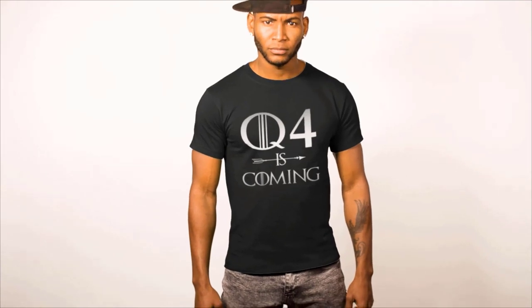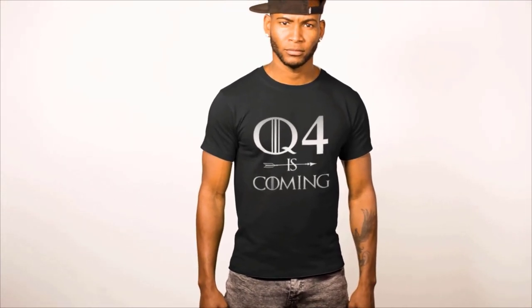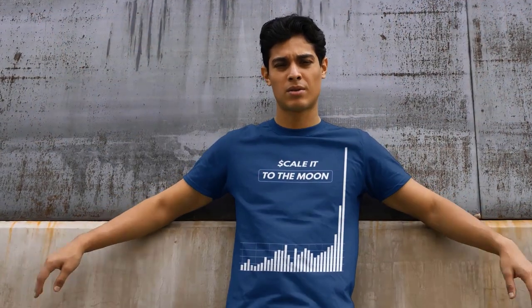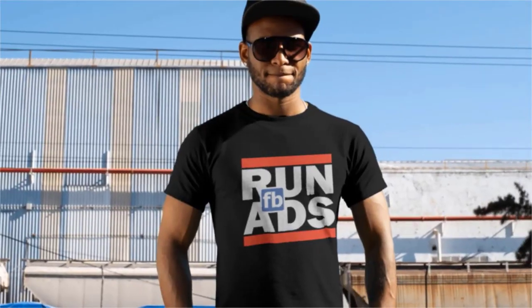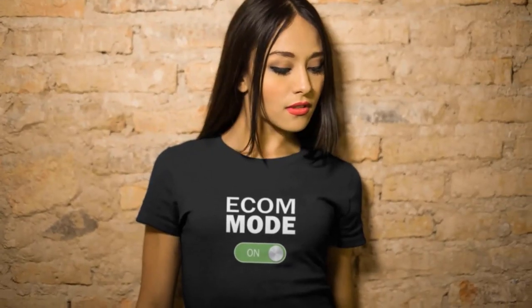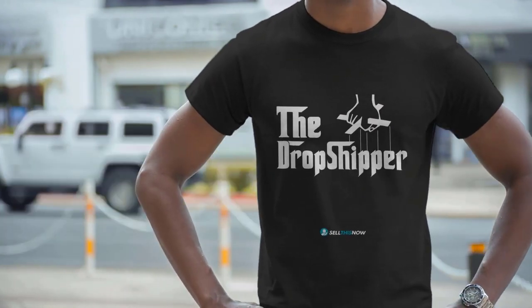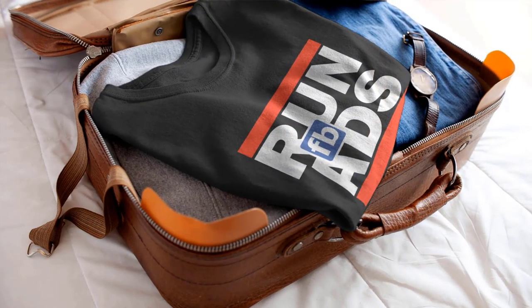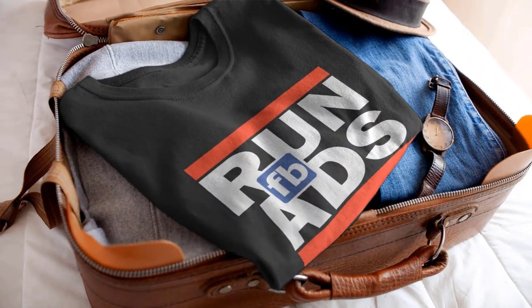Are you ready for the fourth quarter? Sell This Now is celebrating this fourth quarter season with the opening of our merch store. All our t-shirts are designed to be conversation starters around e-commerce and dropshipping. My hope is that friends, family, colleagues, even strangers will start up conversations and ask questions about e-commerce — and maybe, just maybe, you might even meet some e-com minded friends. After all, if I spotted somebody walking around in a Sell This Now shirt, I'd have a hard time not saying hello. So if you want to support the channel and wear unique cool t-shirts, there's a link in the description.